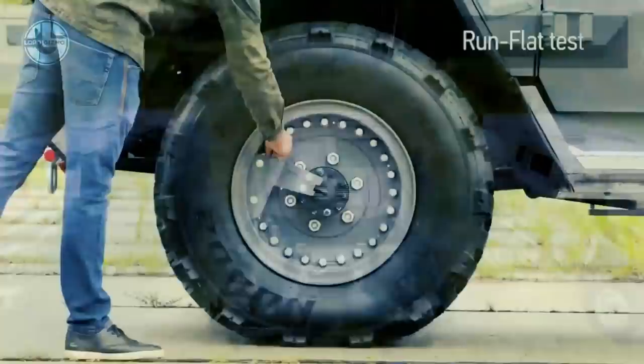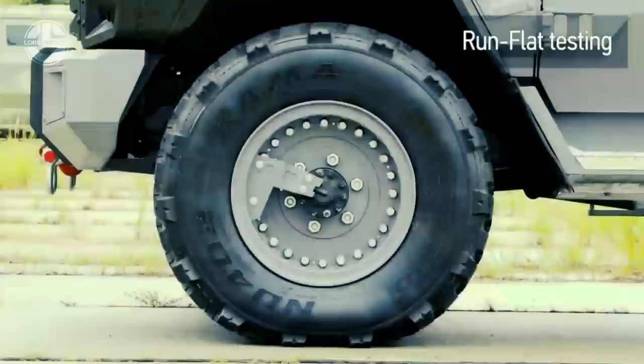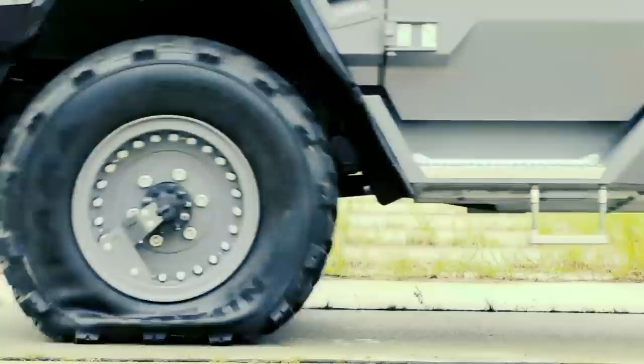Its double-layered construction reduces the occurrence of ricochet and keeps the vehicle functioning in emergencies. Whether it's ice, desert, or muddy off-road, the APC5 is built to go through all challenging conditions.